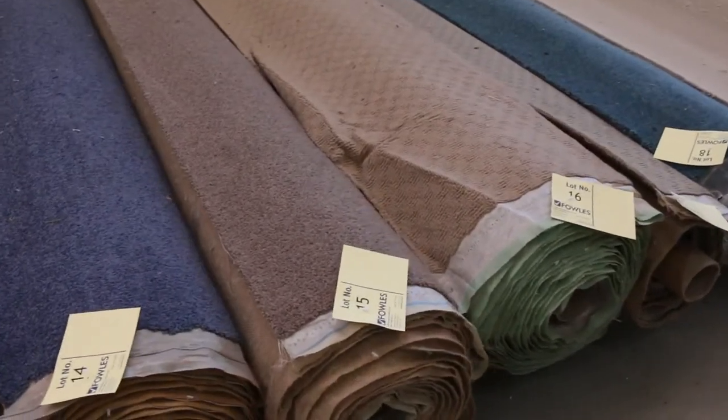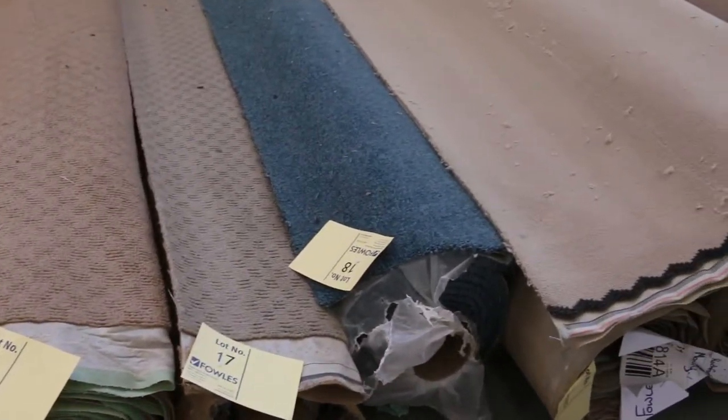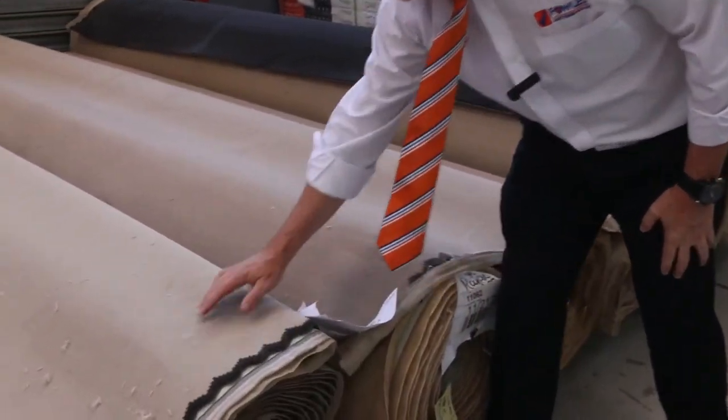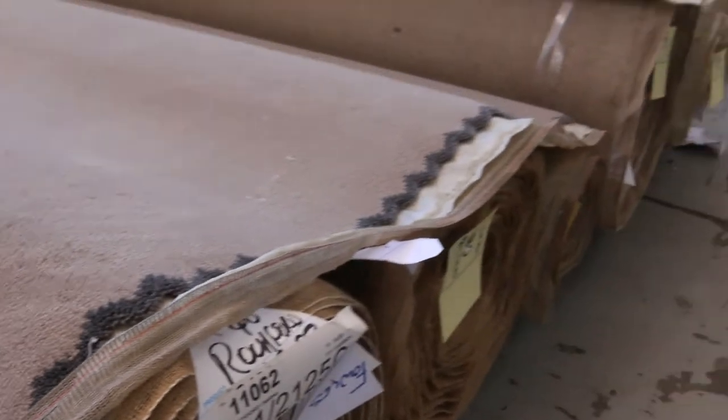There's nylons, wools, plush piles, twist piles — you know what, it's all there. And that's a great little start to get us away in the first 18 lots. Then we move into some bigger rolls nice and early here. This is solution dyed nylon plush pile carpet. Normally retails around about $120 a metre. We'll be looking to get somewhere around $30 to $35 a metre because there's good roll sizes there.